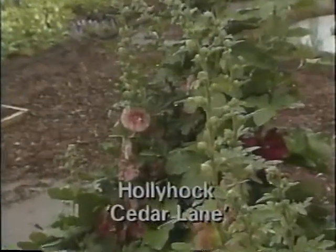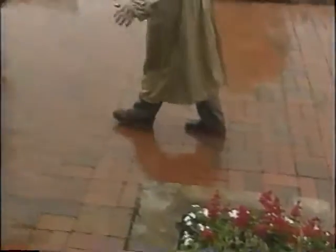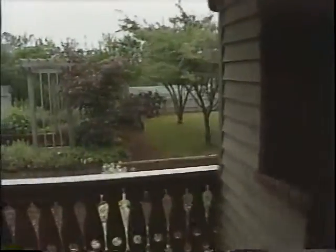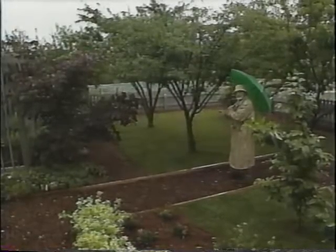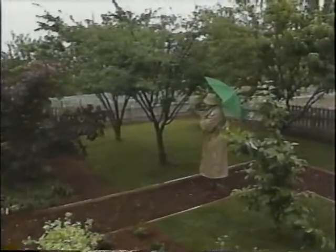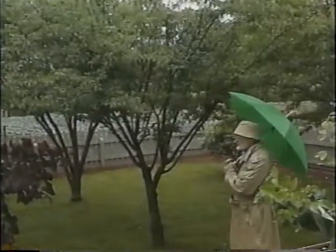Our hollyhocks — this is the variety Cedar Lane — are coming along beautifully. It looks just like an old-fashioned cottage garden in this corner. And we've got a row of bright salvia coming along, a very heat-resistant flower for our area. Come on over and I'll show you our orchard, since we limbed it up and planted sod underneath it. We're going to have a perennial garden in here a little later, but spring is not the right time to plant perennials in the south, so we're going to hold this area with a few summer annuals and then plant our perennials this fall.